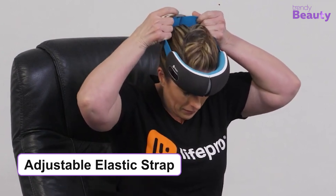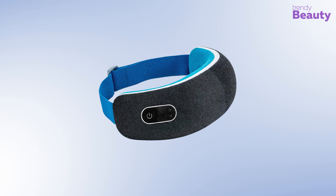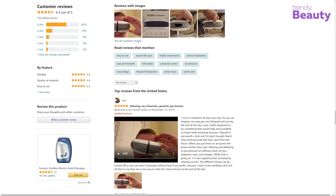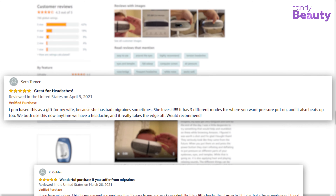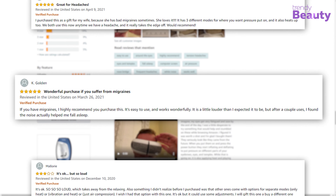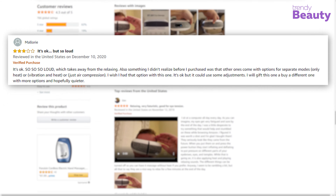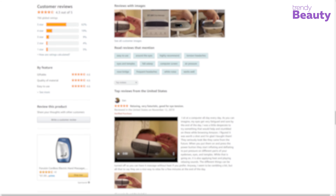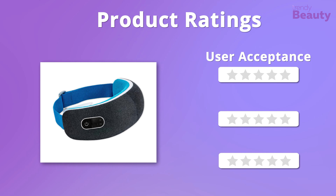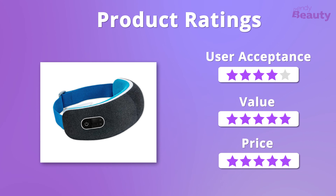It has an adjustable elastic strap that ensures a comfortable fit with your face shape. The Lifepro Oculax Eye Massager has earned quite a number of reviews and ratings on Amazon, as it helps with eye strains and makes users feel good and comfortable. A few users said it's a little too noisy, but soothing as well. We were absolutely happy with the amazing formula and outcome, giving it five stars, but for user acceptance it gets four stars.